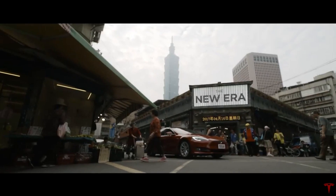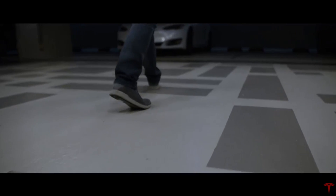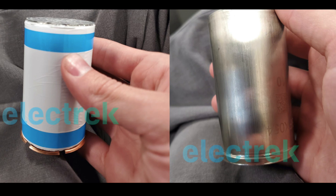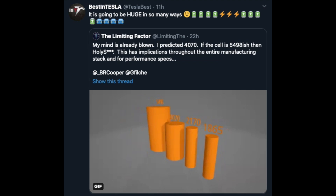This is all rumors and predictions of course, so let's take this with a grain of salt — but let's have some fun thinking about what could happen on Battery Day tomorrow. If we look at the leaked battery and presume that it is Tesla's new battery cell, this will be a big leap forward for Tesla. Many people have been talking about a new 4575 cell, which refers to the diameter of the battery.